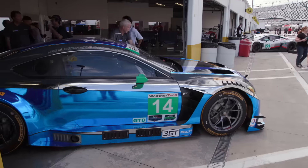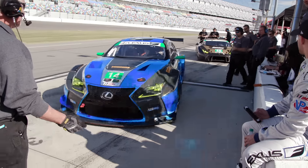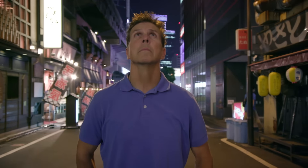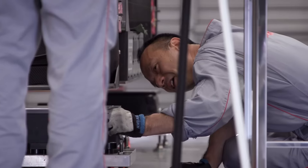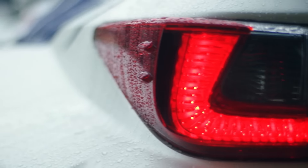As the Lexus RC F GT3 gears up for the road to Daytona, make no mistake, it is infused with a heritage that is at the core of the automaker's success. The Japanese culture and inspiration are reflected throughout our entire Lexus racing program — specifically being thoughtful and methodical and doing things right the first time are all part of the Japanese culture that we've integrated into our motorsports program.